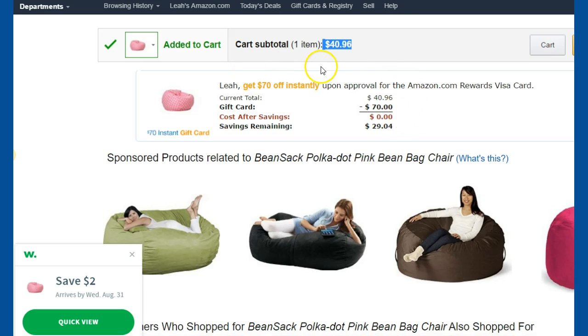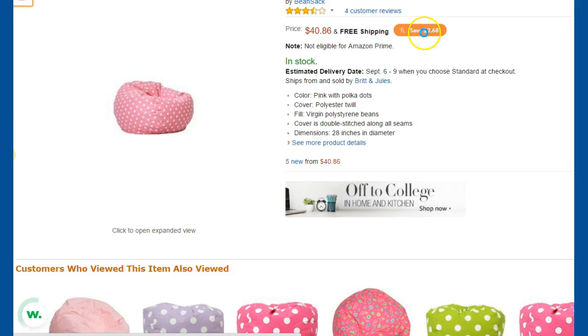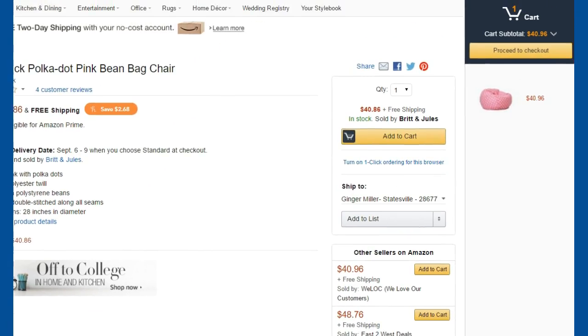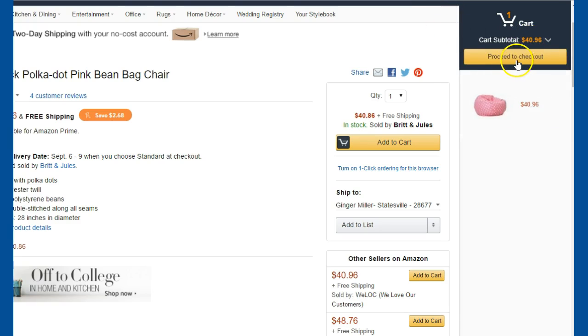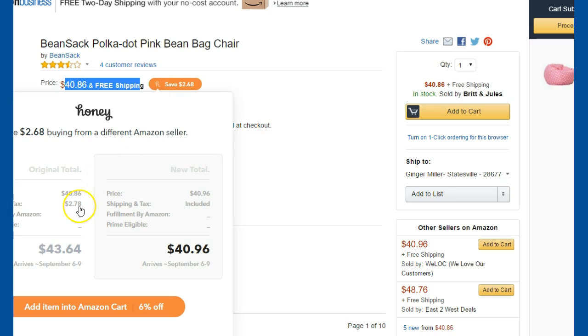I believe that was the price it was. So Honey can be kind of funny — no pun intended. So $40.96 looks like the price, but it looks like when it pops into the cart that will change. Add item to the cart and get 6% off. What's happening here is this one does say free shipping, but these little apps calculate to see what else is being charged. This one is going to charge $2.78, whereas this seller is not going to charge you shipping and tax — that's going to be included. That's where the savings come in.